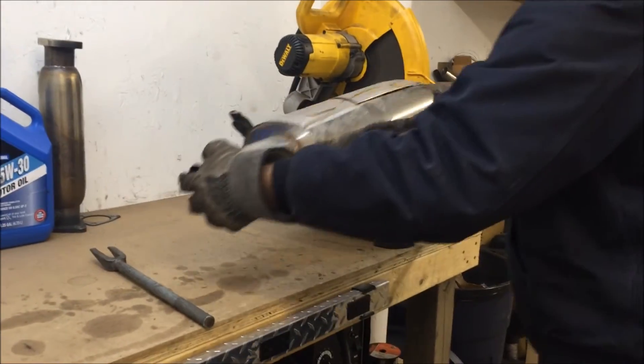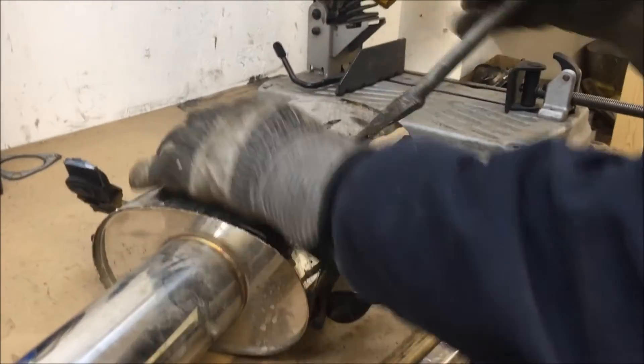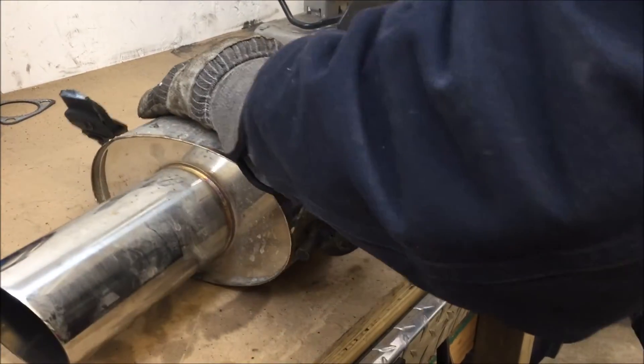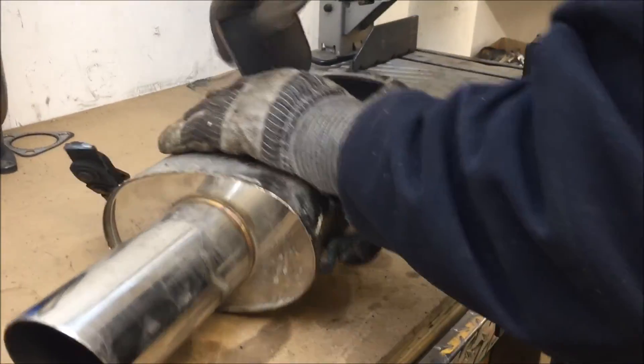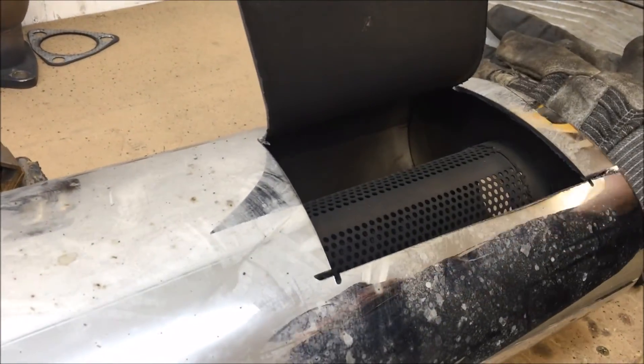We just cut the window open — unbelievable. There is literally no packing in this muffler at all. Literally none — are you kidding me? This is why you don't buy eBay garbage.